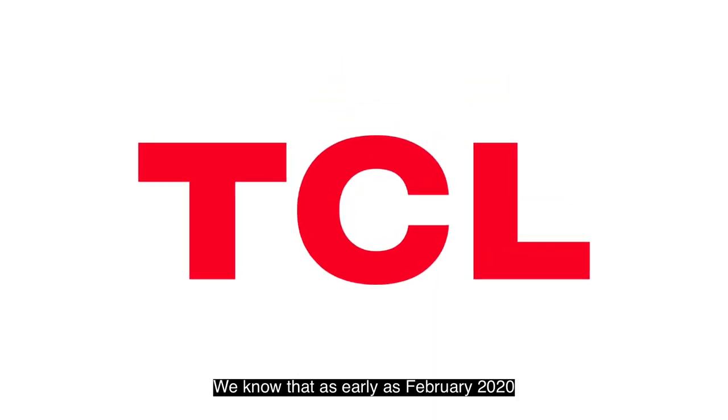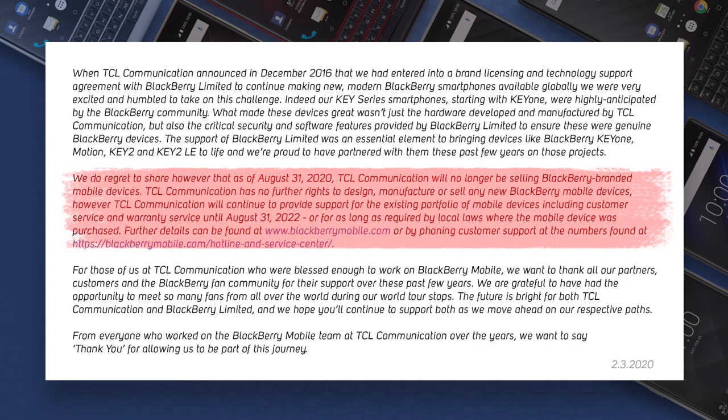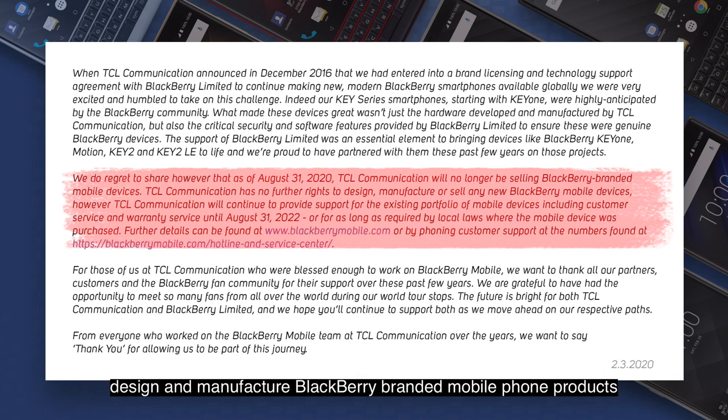We know that as early as February 2020, TCL announced the termination of its licensing partnership with BlackBerry. This means that TCL will no longer continue to develop, design, and manufacture BlackBerry-branded mobile phone products.